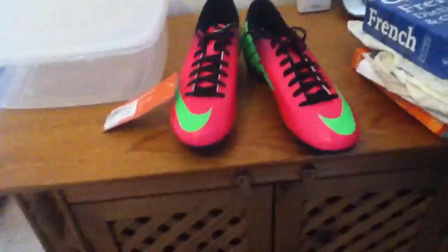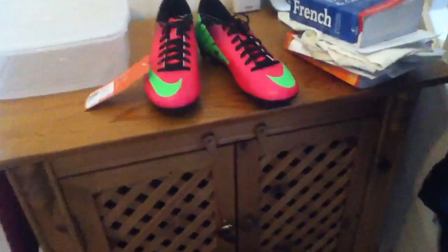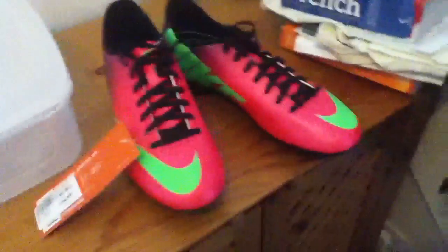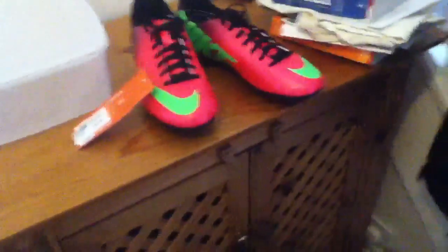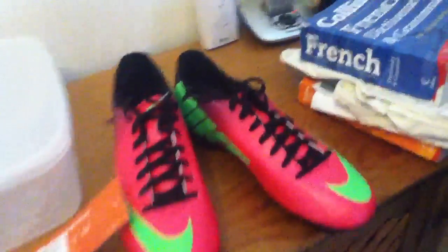Hey guys, it's Apollo3D here. Apologies that I haven't had time to do some videos lately — I've had some issues uploading. But here are my new Vapor 9s! I got them for £35, which is about $30 or $40. Just to give you guys a view of them — pretty sweet little purple ones.